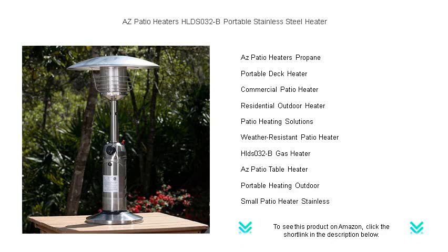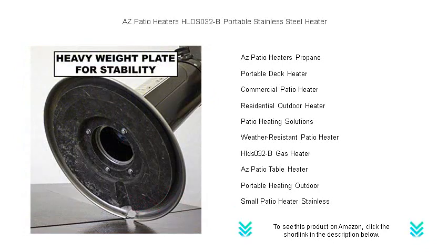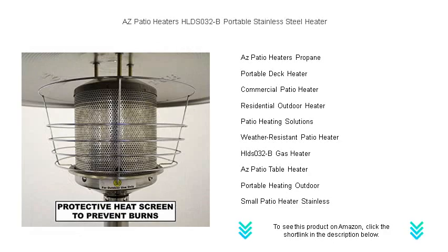Don't let the chill cut your outdoor activities short. Bring home the AZ Patio Heaters HLDS032-B portable stainless steel heater today and extend the joy of your outdoor moments. Your cozy getaway is just one heater away.